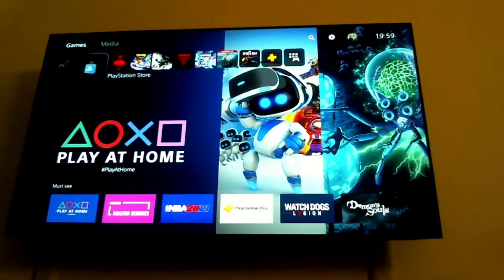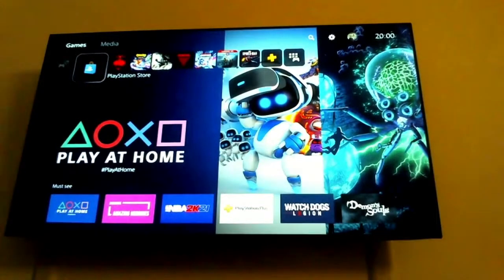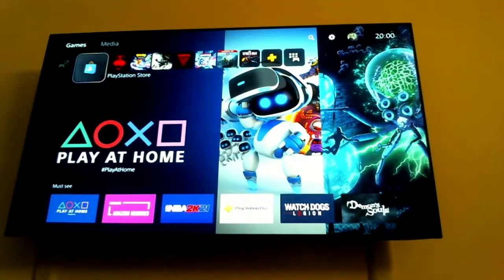If you extend your budget to ₹60k there are a few options to consider. Are you okay with changing the size of the TV? That's the key question — if you want 55 inches, are you okay with something a little smaller at a slightly higher price point?